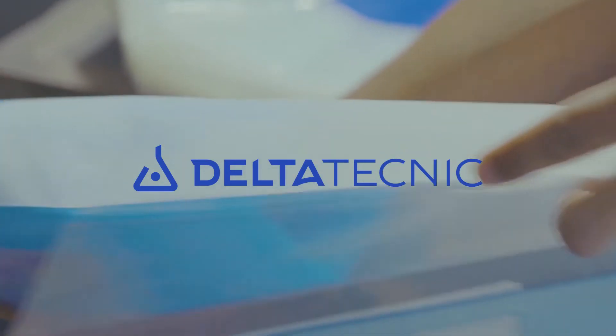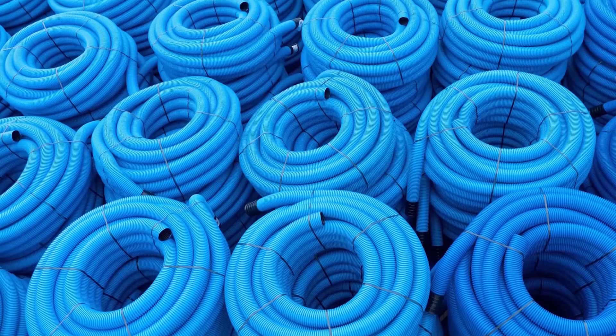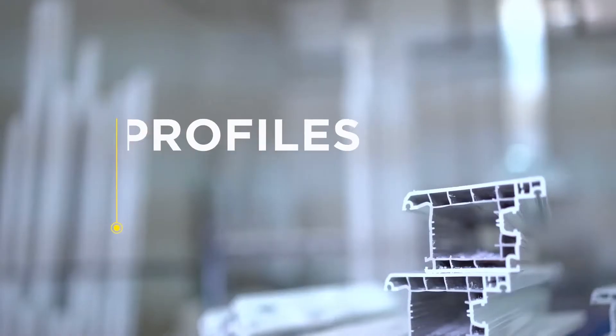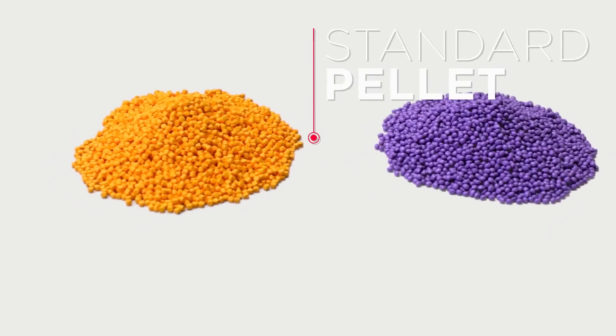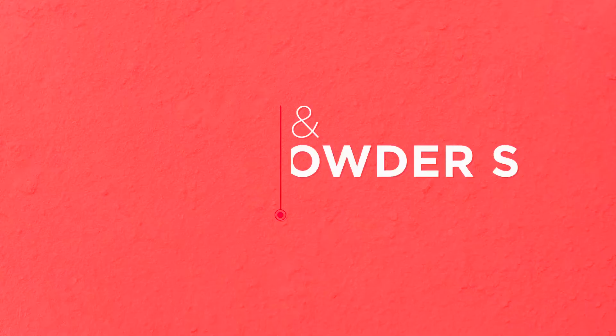Delta Technic has developed different master batch technologies for all kinds of applications in the PVC industry, such as pipes, profiles, sidings, calendaring and film. Our products are presented as standard pellets, micro pellets, cryo pellets, flushing pigments and powders.